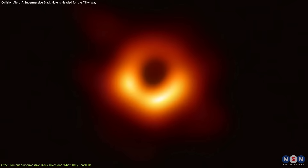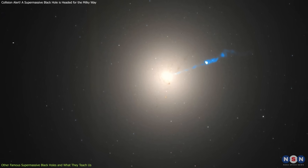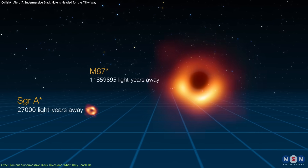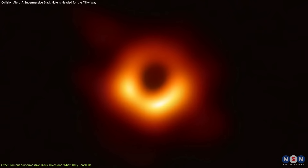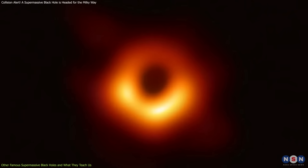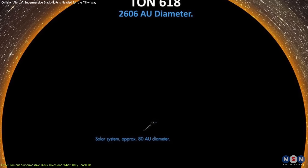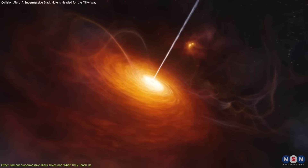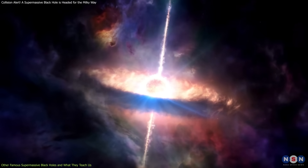Another legendary black hole is M87, located in the center of the giant elliptical galaxy Messier 87. This black hole is an absolute monster, with a mass of 6.5 billion suns, and in 2019 it became the first black hole ever imaged, showing a glowing ring of light surrounding its dark center. Then there's TON 618, one of the largest black holes known, estimated to be over 40 billion solar masses. It's found in a quasar — an extremely bright and active galaxy — where it's constantly feeding on surrounding gas, creating massive jets of energy.